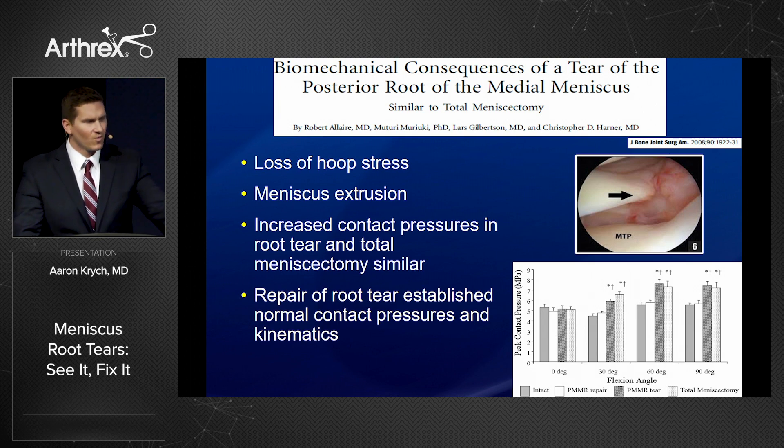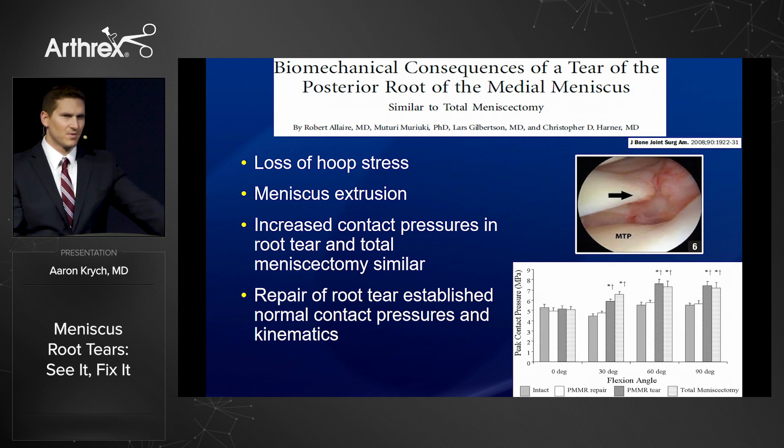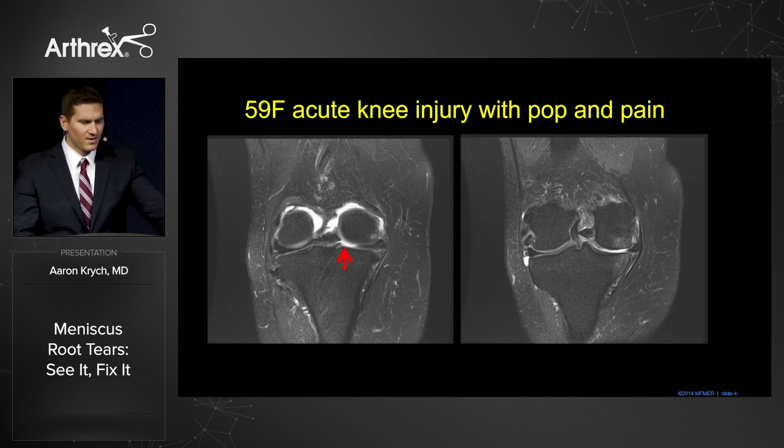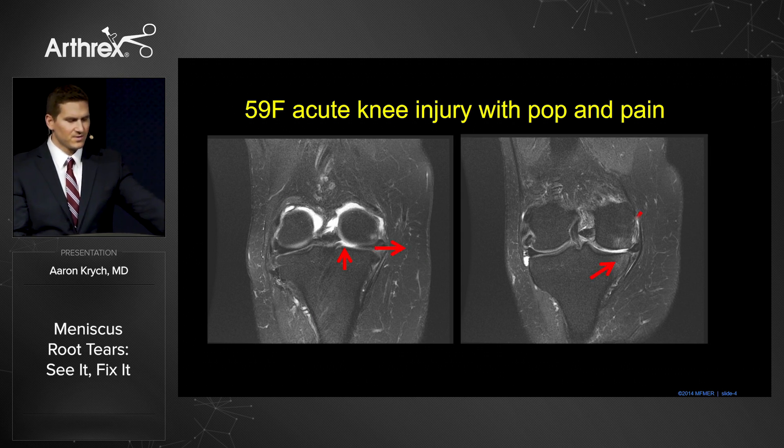Why do we fix root tears? With a root tear, there's loss of hoop stress, often meniscal extrusion, and increased contact pressure similar to a total meniscectomy. We've all seen this patient in our clinic — acute tear with extrusion of the meniscus, early subchondral edema, and cartilage change.